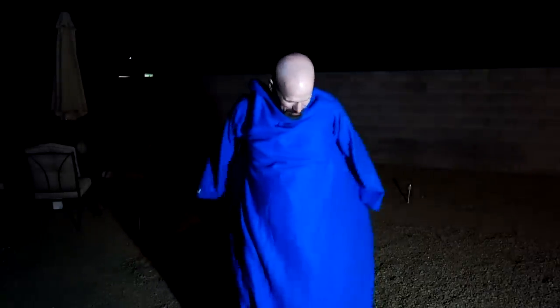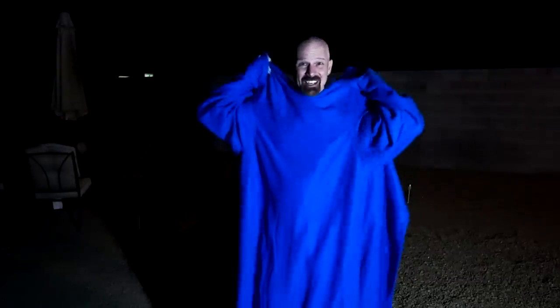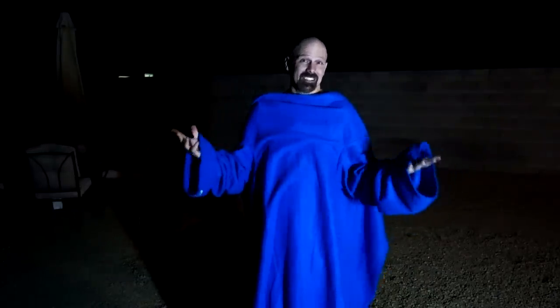Now trying the Snuggie — it goes all the way to the ground, even below my feet, and the arms go over my hands. There's a lot more material but the back is open. I don't feel as warm upstairs but downstairs is warm because the legs are covered. The material isn't quite as comfortable against my skin as the other two. One notable issue: when taking it off, I can hear and feel static electricity building up — the other two didn't do that. It also doesn't stay on well while standing and keeps falling off.